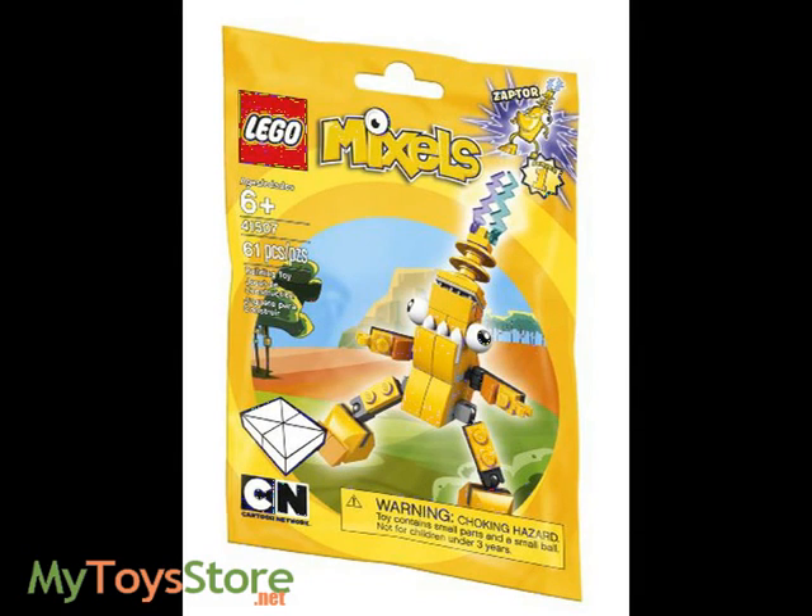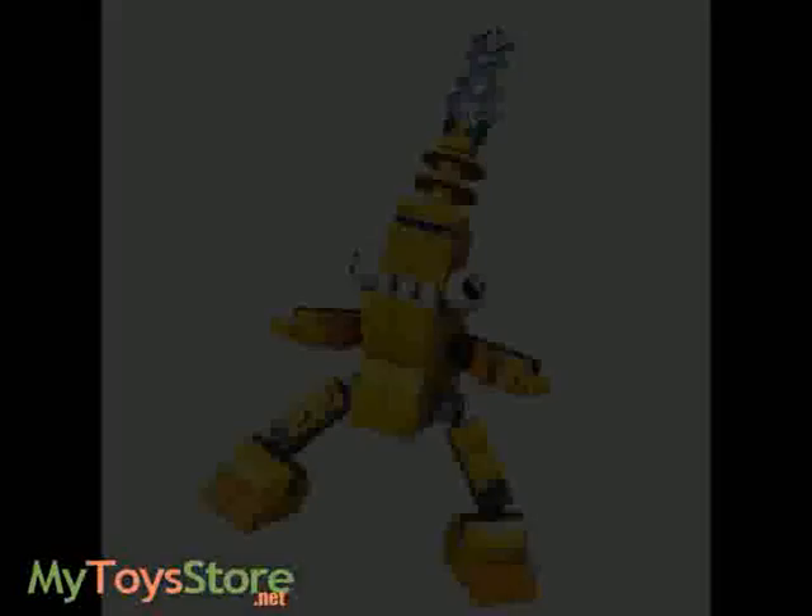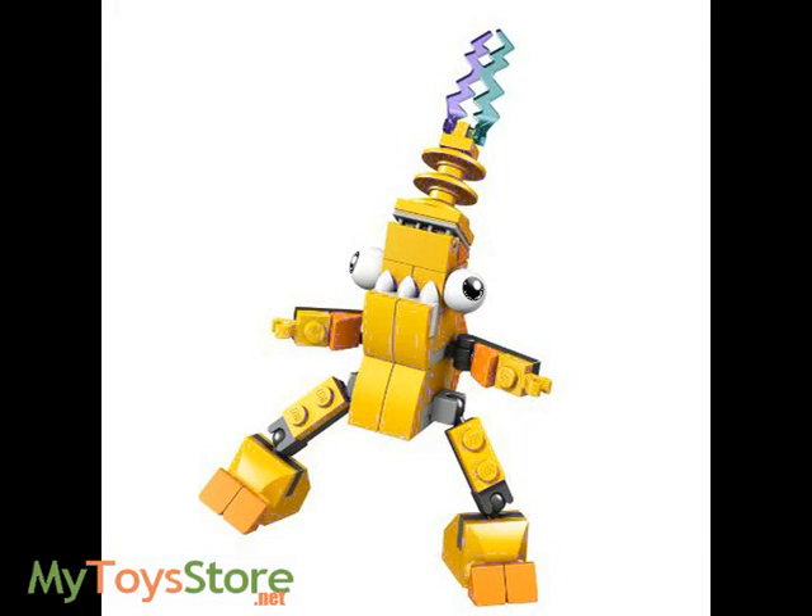ZAPTOR is the supercharged adrenaline junkie of the Electroids, a quirky tribe of Mixels who live high up in the mountainous forest close to the lightning storms that power them, capable of releasing massive blasts of energy and blinding light.